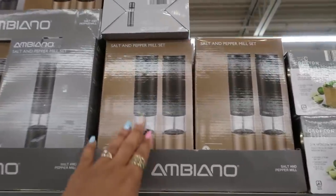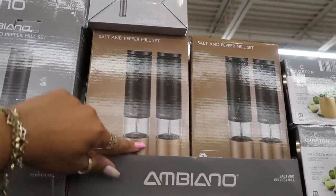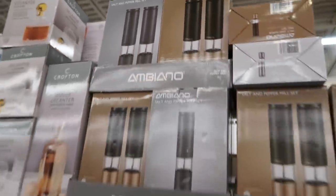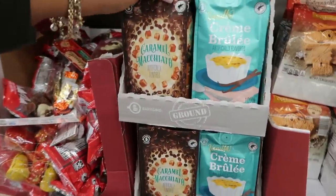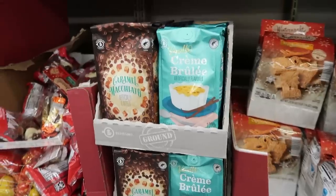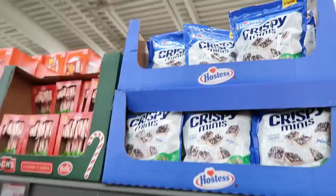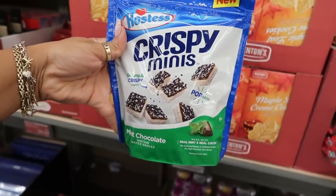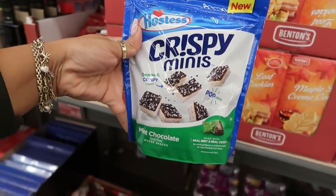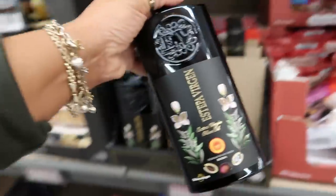I like the salt and pepper meal sets up here for $17 — you have the set with gold at the bottom or the all-gray one. Caramel macchiato coffee and crème brûlée for $4.69. You got some cookies for $0.87 — they were $1.74. Hostess crispy minis $3.50. And mint chocolate — never seen those before. Extra virgin olive oil for $12.99.